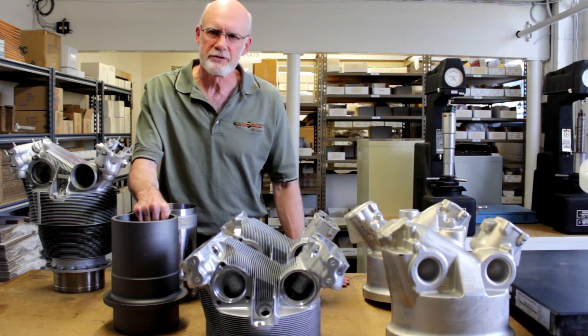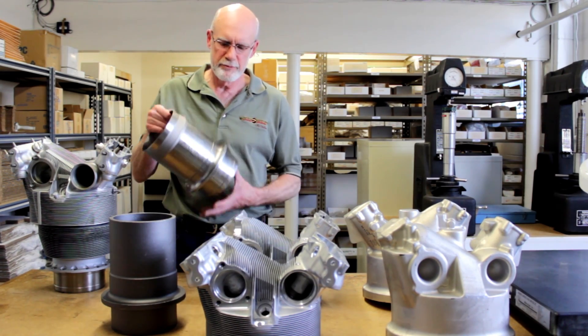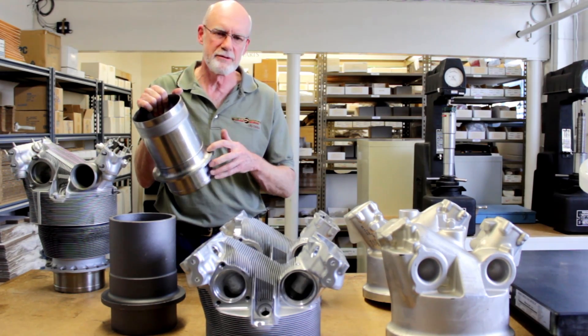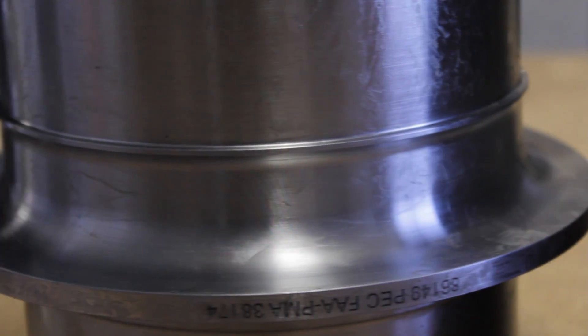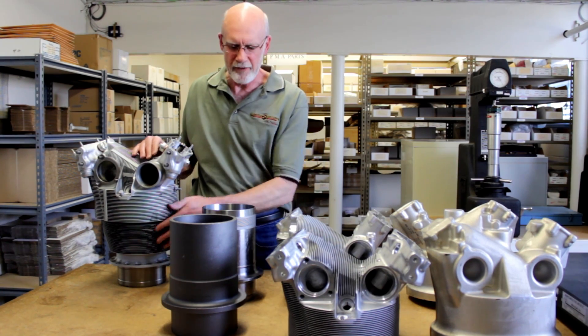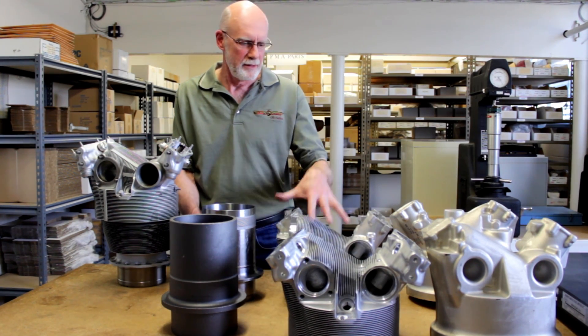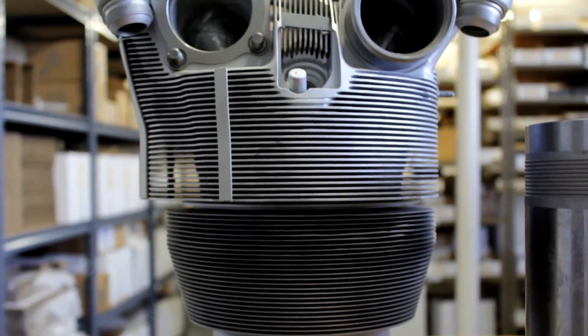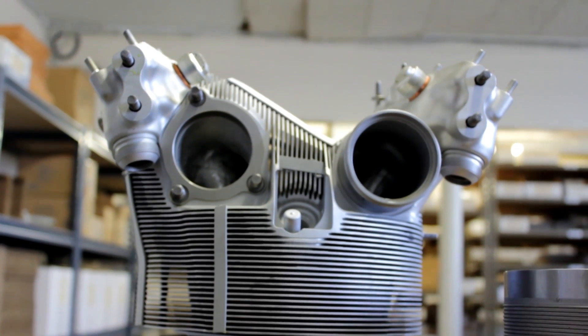The cylinder barrel starts out as a steel forging. That forging is machined into the finished product you see here. As you can see, there are no mounting holes — those are added during a different operation. To complete the cylinder assembly, the cylinder muff is added to the barrel and the head is screwed onto the barrel. Then various sub-components are added, things like studs, couplings, and mounting holes.